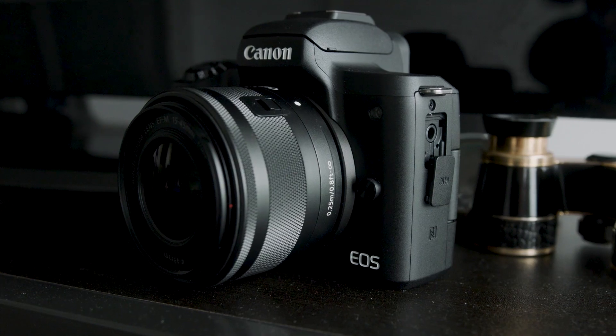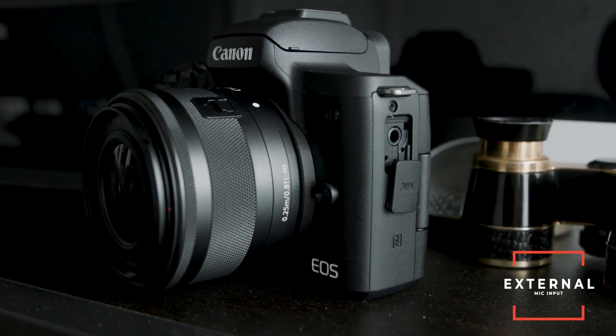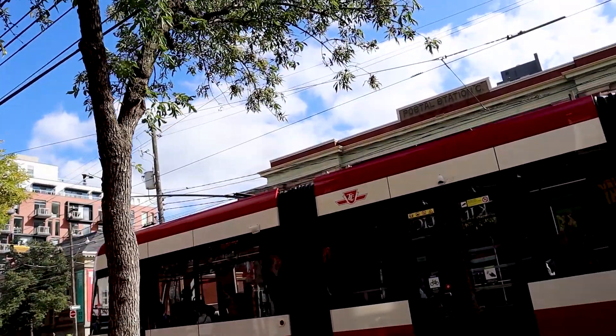This camera does have an external mic input, which any content creator or vlogger needs for proper audio. One quick side note: this camera does not have built-in stabilization. It does have digital IS, but that sometimes gives you weird warpy effects, so be careful. I really wouldn't recommend this camera if you need a lot of smooth motion, but if you're a vlogger you should be just fine. Sadly, this camera also has a very small battery life — you will need to buy spares.